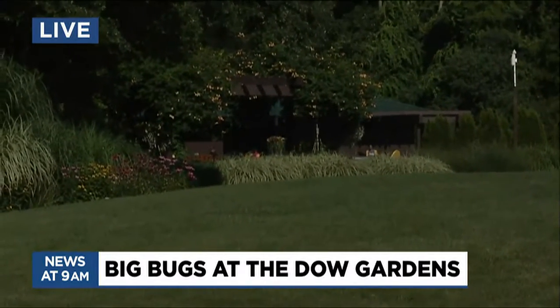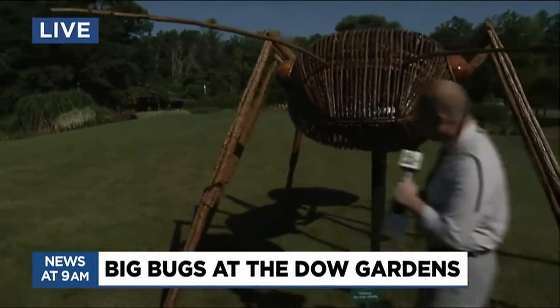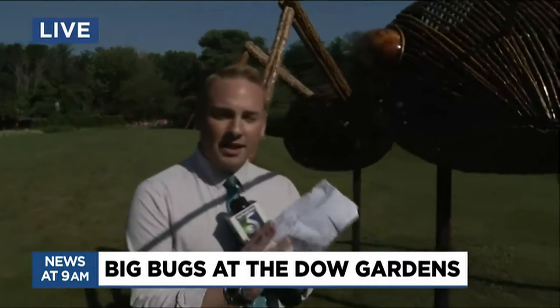Thank you so much, Carolyn. It is so cool to see these up close and personal. Make sure you come on out — you have a few months, they're here until October. Once it gets a little cooler, you might want to come. I'm afraid to share that you can't climb on these and ride them, as fun as that looks. We're here at Dow Gardens and we're going to keep checking out all the fun. Those are so huge and so fascinating — it's all about bugs this summer at Dow Gardens.